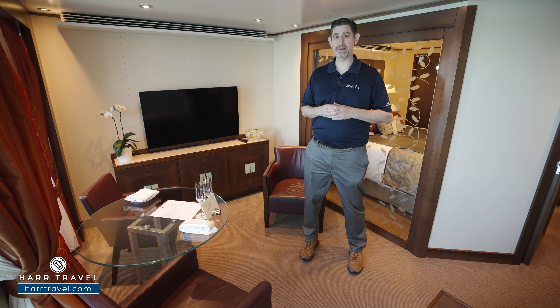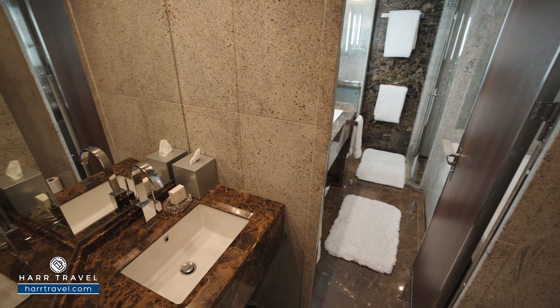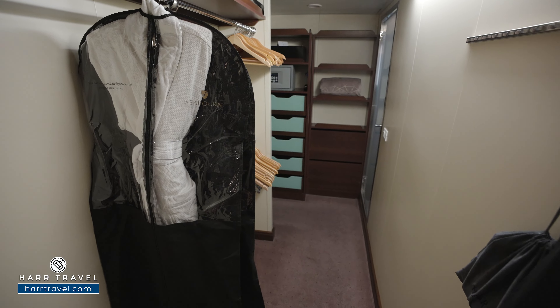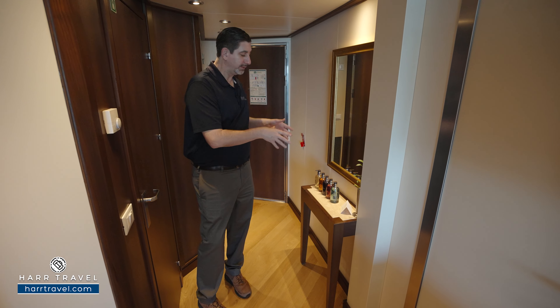Now let's tour this beautiful suite. As soon as you enter the door you've got a really nice entryway here. This is the door into the water closet — I'll take you there in a minute. You've got your full walk-in closet here and they give you an array of amenities from Molten Brown. This shows you a little bit about Seabourn — it's all about choice, getting what you want and how you want it.